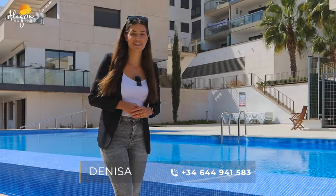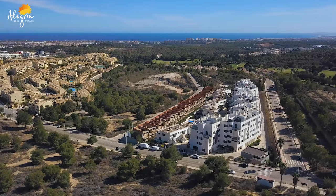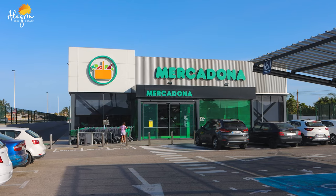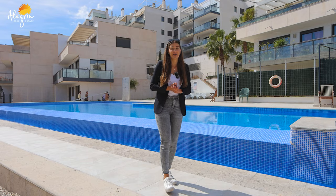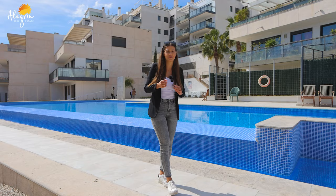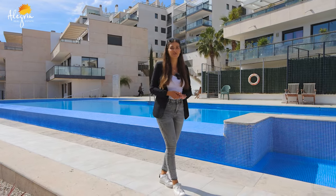Hello everyone, my name is Denisa and today I want to introduce you to an amazing penthouse in Cal Po Amor in Orola Costa. I really like this area — it's really close to a lot of golf courses, supermarkets, pharmacy, and everything you need. Today we are going to show you a two-bedroom, two-bathroom apartment with an amazing, huge terrace. So let's go see that.